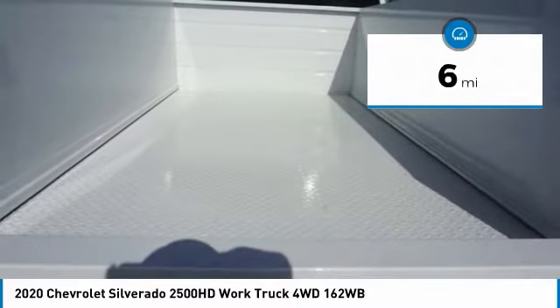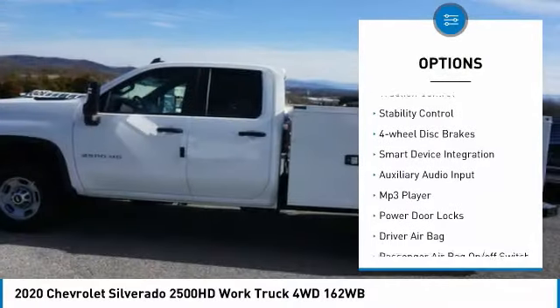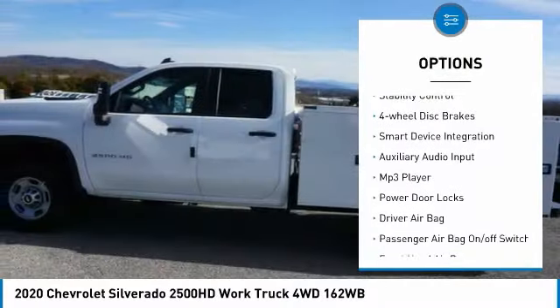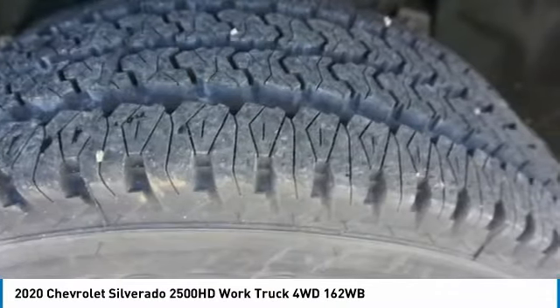Here are some of this vehicle's great options: tire pressure monitor, 4-wheel drive, front tow hooks, traction control, stability control, 4-wheel disc brakes, smart device integration, auxiliary audio input, MP3 player, and power door locks.